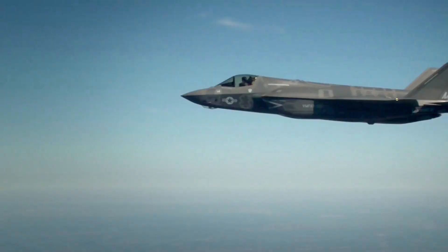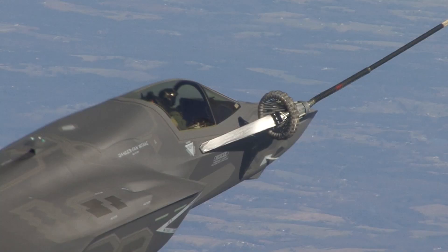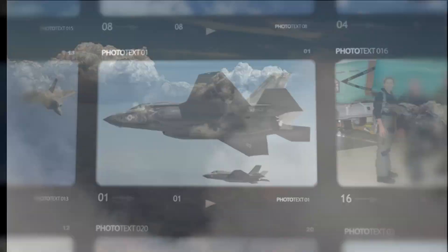As an aerial photographer, I'm required to do all the training that a pilot does, except I don't have to learn how to fly the plane. I'm required to do the physiological training, the water survival training, the emergency egress training — all the things the pilot needs to accomplish in order to be qualified to fly in the jet, I'm required to do as well.